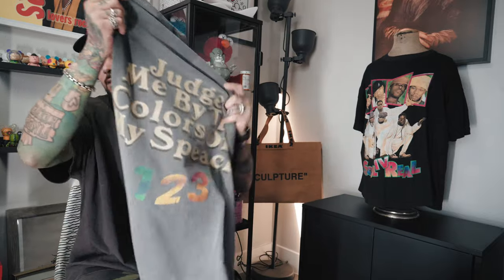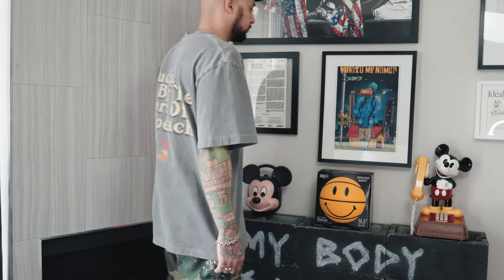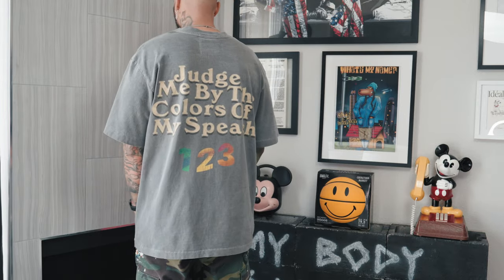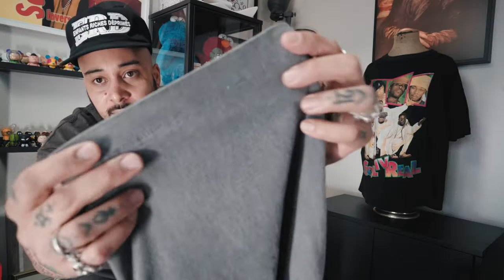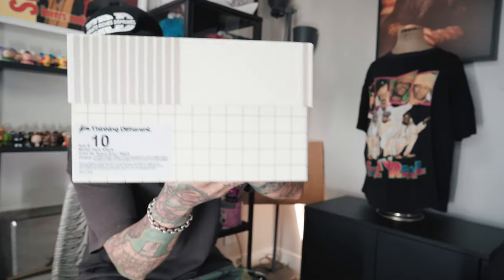First piece I'm gonna show you guys I got is from 123 Revington. I don't really know much about the brand but it's really cool — awesome wash, I got a size three. I love the wash, the fit on this thing is dope. I love how it's single stitch, gives it that vintage vibe. Really love that — part of my current rotation.